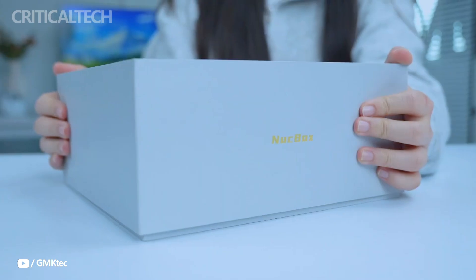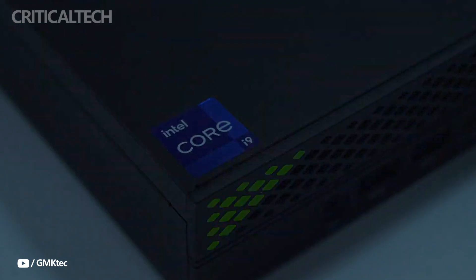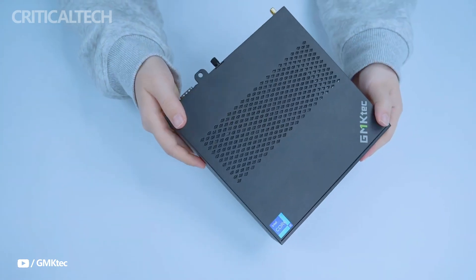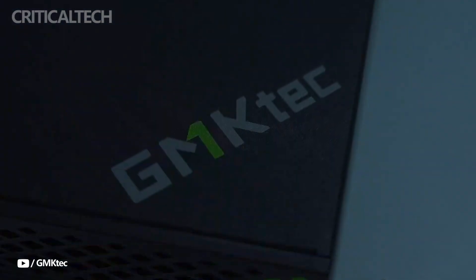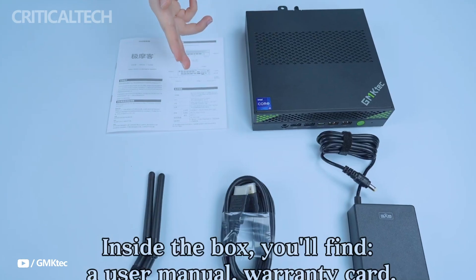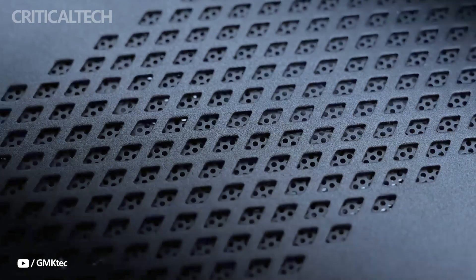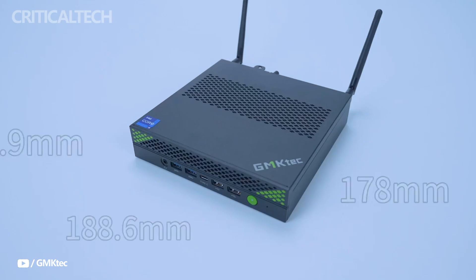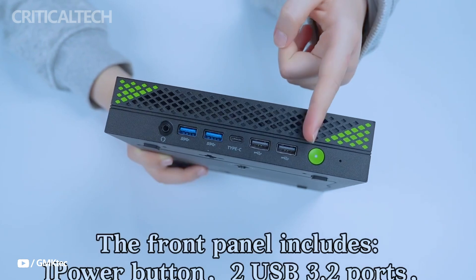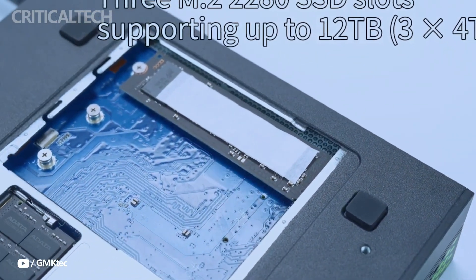Hey everyone. The GMK K10 is the latest addition to GMK's lineup of compact PCs, offering a powerful yet space-efficient solution for users who demand high performance in a small form factor. Released in China, the K10 is available in both bare bones and fully configured variants, with prices starting at $372 for the base model and $510 for the version equipped with 32 gigs of RAM and a 1TB SSD. Sales commenced on March 1st, making this device a fresh contender in the mini PC market.